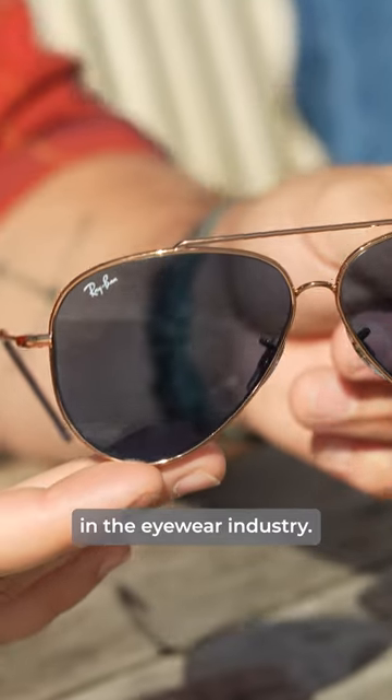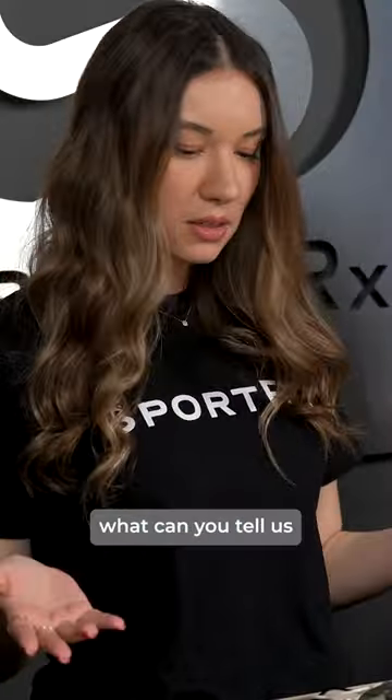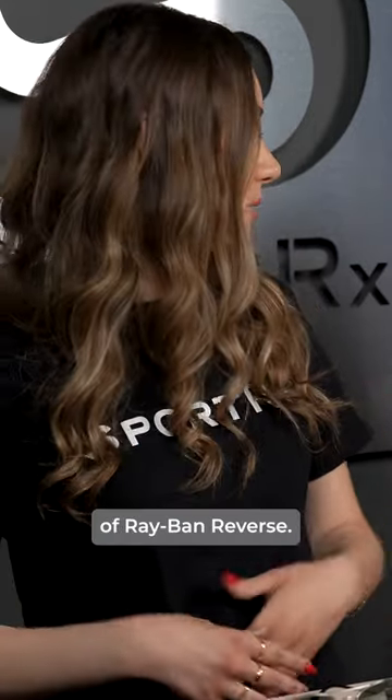A brand new, never-been-done-before sunglass lens just dropped in the eyewear industry. We are talking about Ray-Ban Reverse, Ray-Ban's latest and most innovative collection yet. Alex, what can you tell us behind the idea of Ray-Ban Reverse? Staying true to innovative heritage you mentioned,